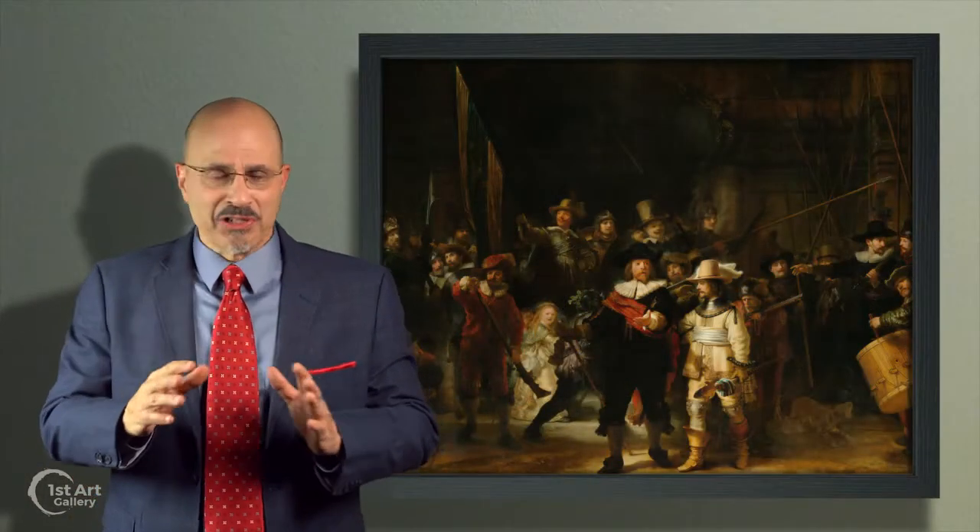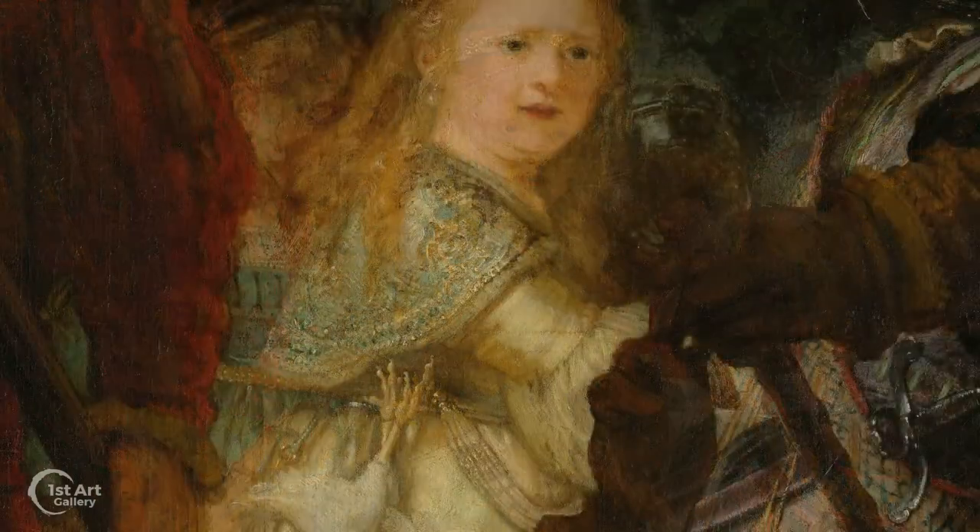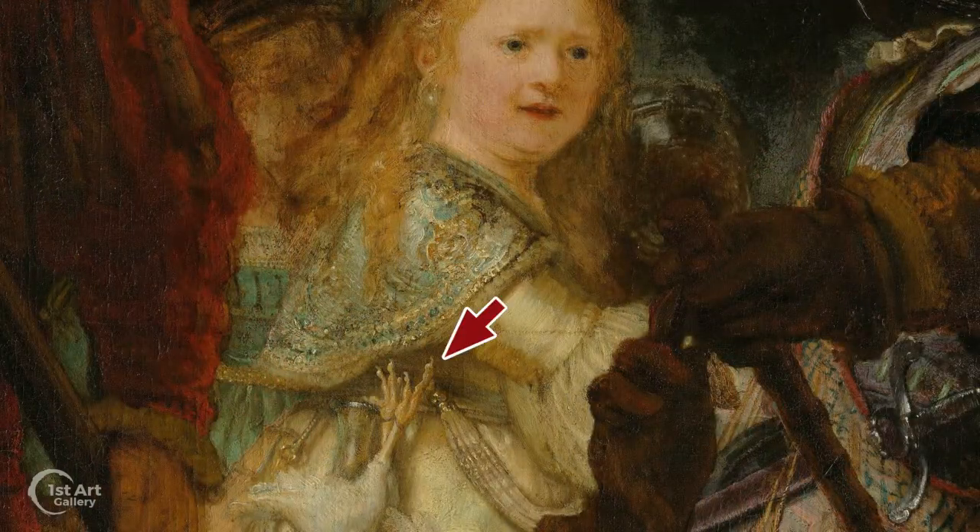Cocooned in this bastion of manliness is a woman bathed in light — a sort of mascot carrying the symbols of the unit: the claws of a chicken tied to her belt, along with the butt of a pistol just visible, and holding the militia's goblet.